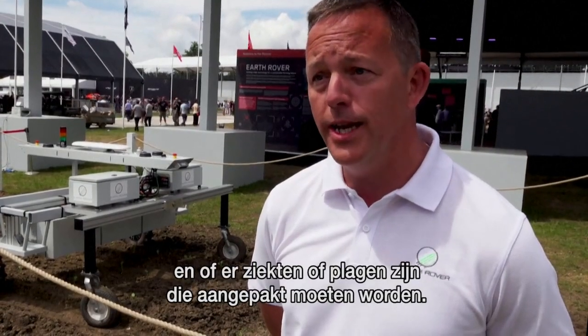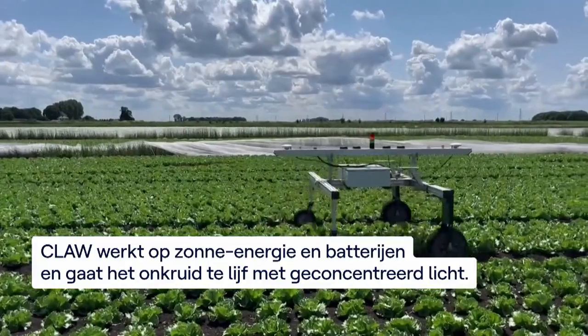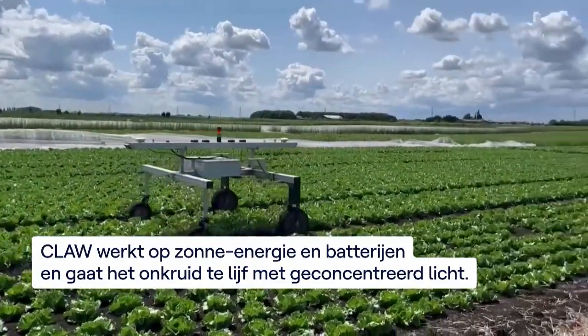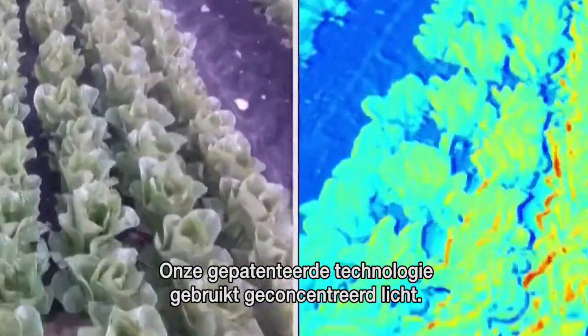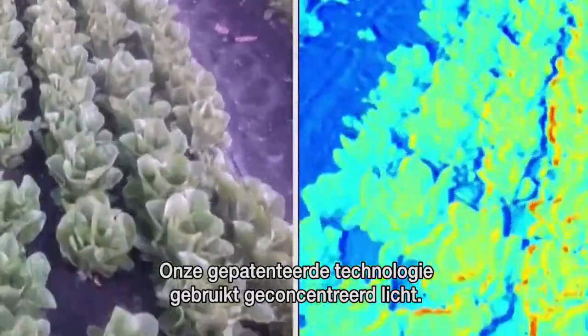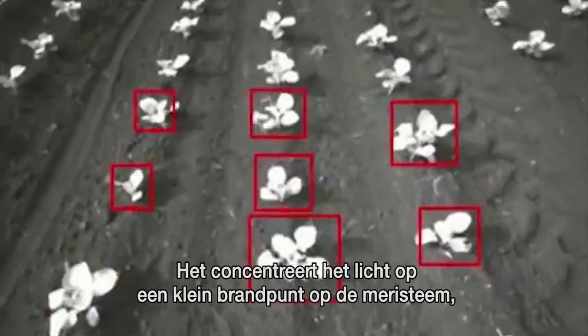Or if it's got any diseases or pest challenges that need to be addressed. Our patented technology uses concentrated light — the best way of describing it is a schoolboy with a magnifying glass. It concentrates the light onto a small focal point.